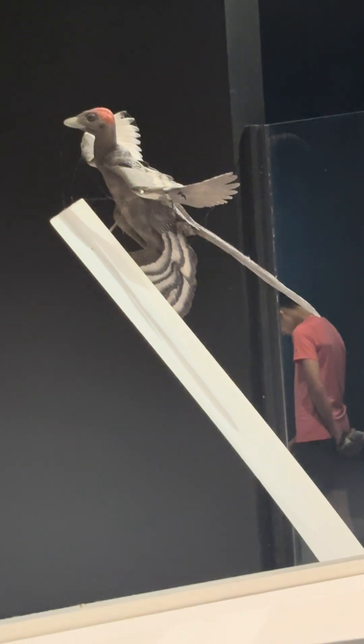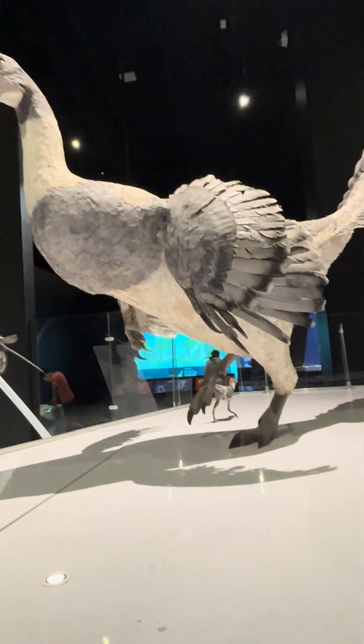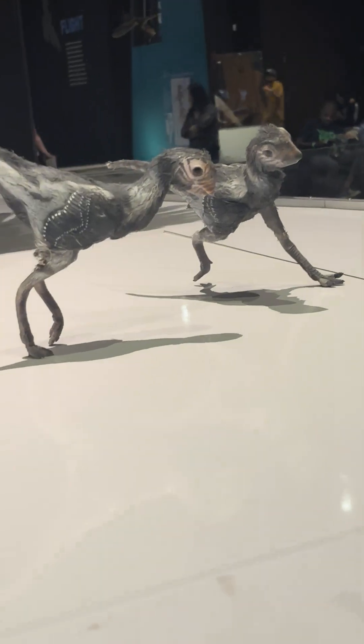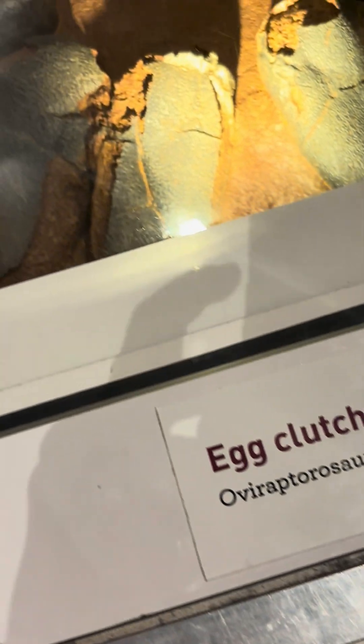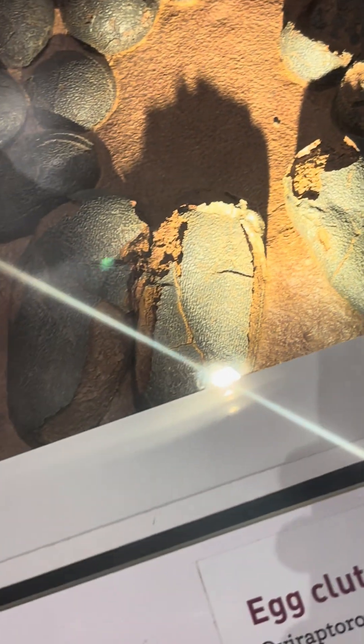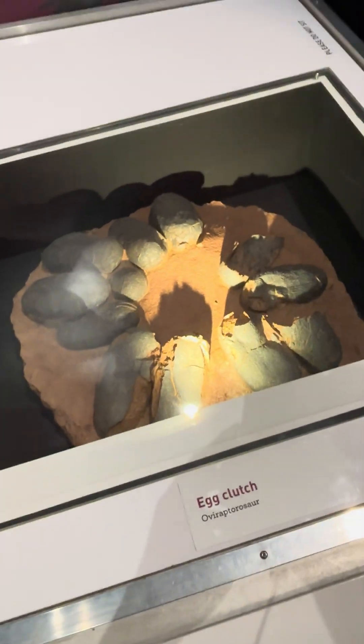That's an Anchiornis, one of the few dinosaurs we know the colors of. This is Citipati, an oviraptorid known for its good parenting, as seen from these little guys. This is the eggs of a Byronosaurus and an unknown oviraptorosaur. Oviraptorosaurs made their nests in a circle like this, I guess for protection reasons, so they could guard all their eggs at once while sitting in the middle.